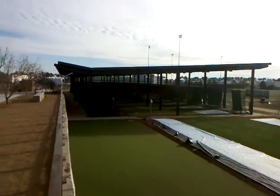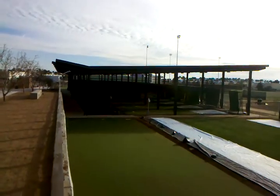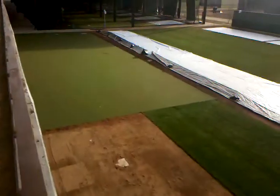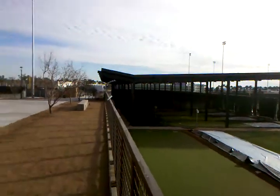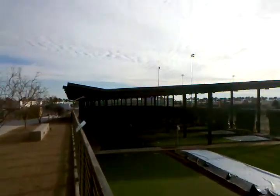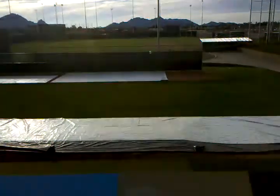Right ahead of us underneath the awnings is a bunch of pitching bullpens. People can take batting practice in there — this is actually where the pitchers are mostly going to warm up. You can come here for free on a day where there aren't any games, and the Diamondbacks and Rockies are just here to get ready for the season. You can watch some of your favorite players warm up — it's pretty cool.